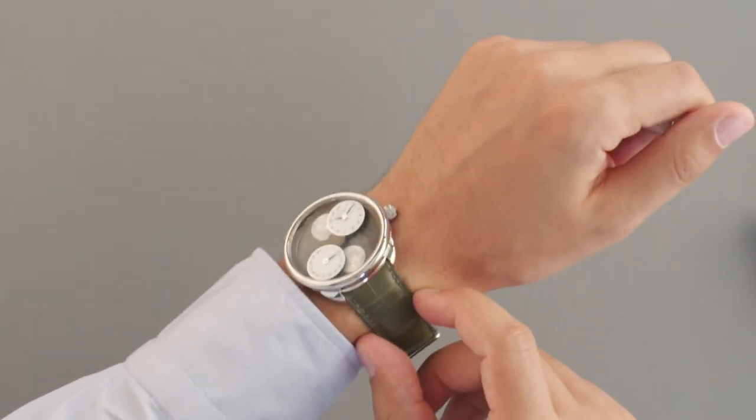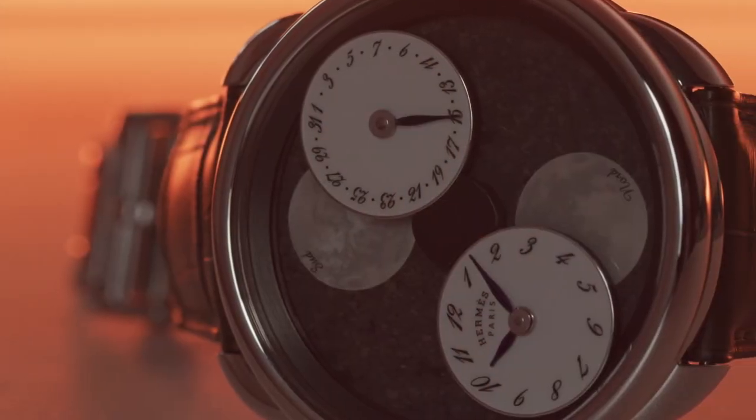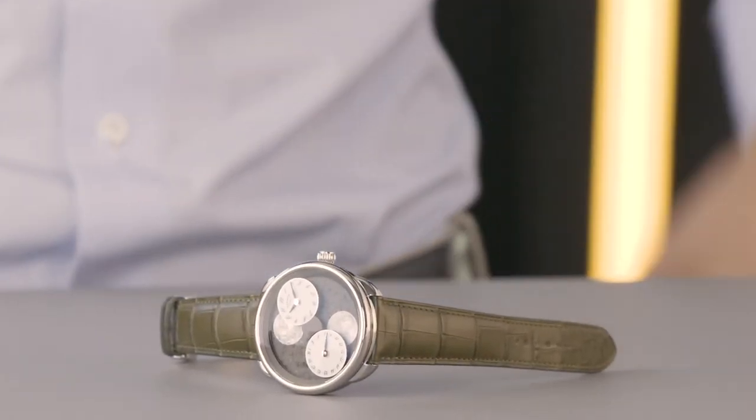It will also make you smile every time you look at the dial, knowing that a piece of Mars is following you everywhere you go. We all hope to see more and more of these poetic creations in this uncertain future.